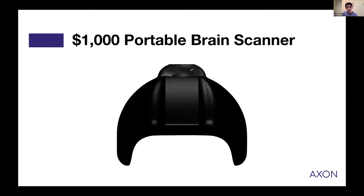We're building a $1,000 portable brain scanner whose fidelity is great enough to image many of the diseases that are currently imaged using MRI, PET, and CT. Our technology uses just light and sound, which significantly reduces its cost.